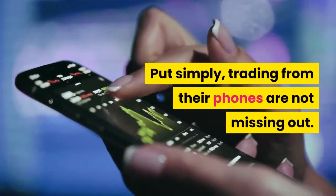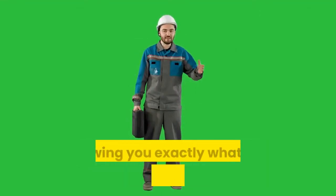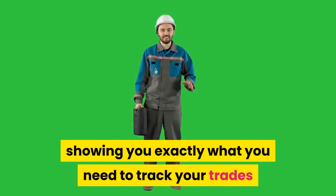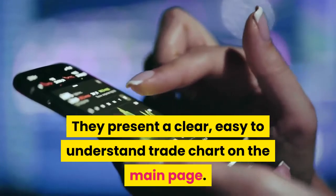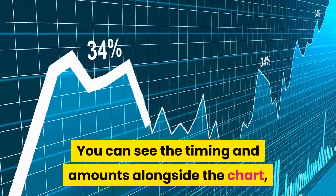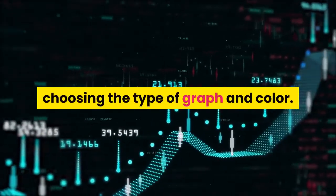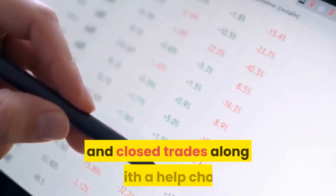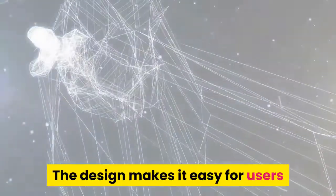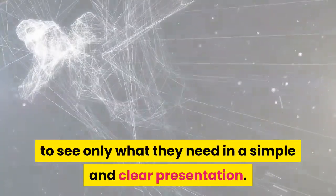Put simply, traders using their phones are not missing out. The Olymp Trade website is very straightforward, showing you exactly what you need to track your trades and be successful. They present a clear, easy-to-understand trade chart on the main page. You can see the timing and amounts alongside the chart, making it easy to immediately understand. You can also customize the charts by choosing the type of graph and color. On the bottom of the page, there is information on open and closed trades along with a help chat. The design makes it easy for users to see only what they need in a simple and clear presentation.